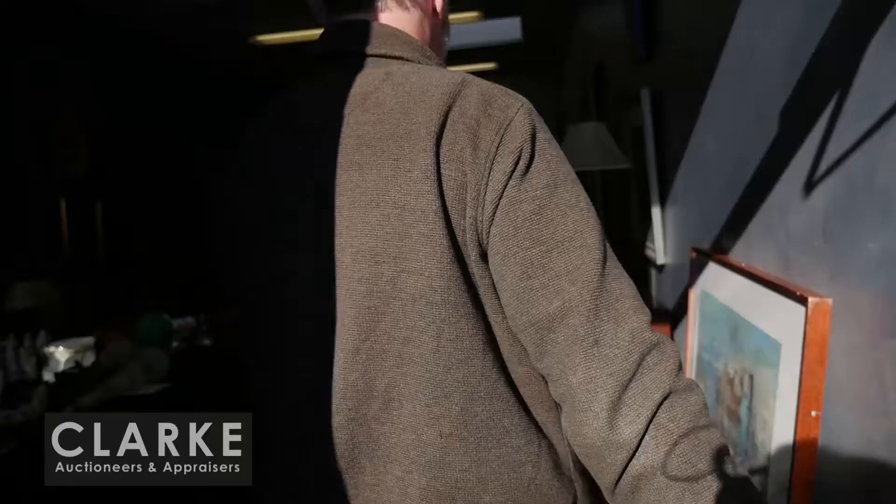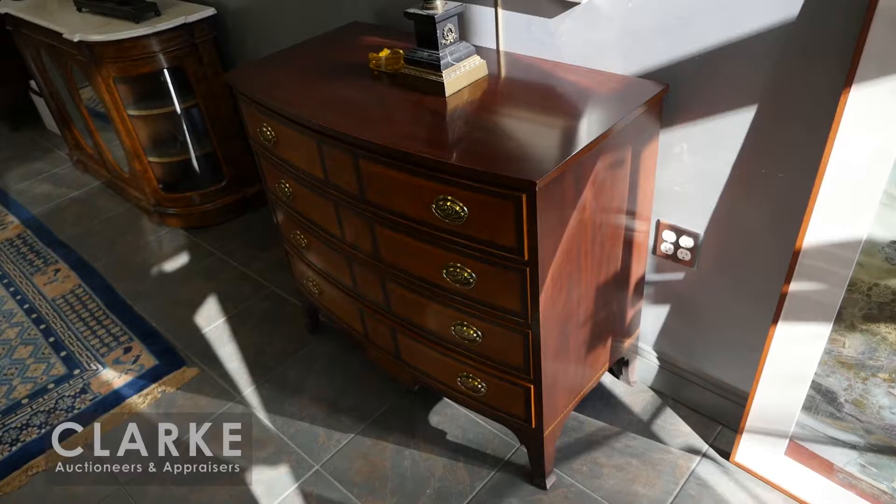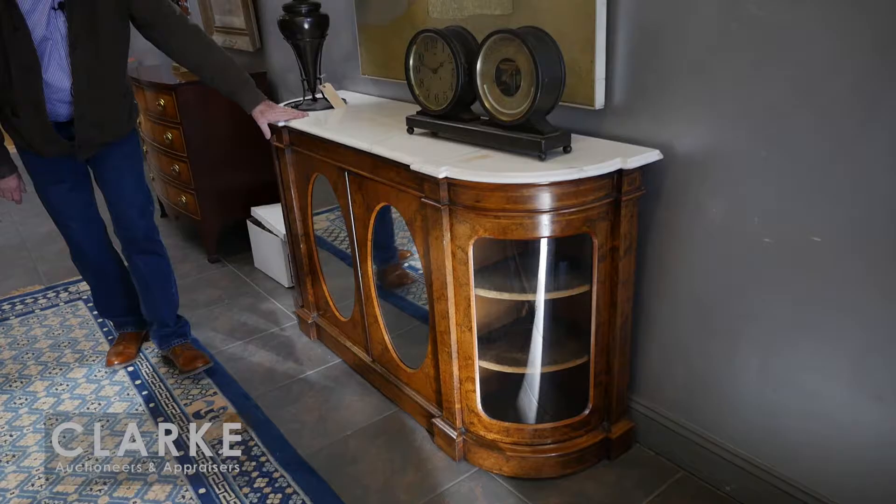Moving into the main room, we have a great sale this time. We're going to start here as we move in. We have a pair of wonderful Sheraton-style satinwood and mahogany commodes - they're by Henkel Harris. There's a pair of them estimated at eight to twelve hundred.